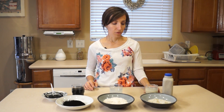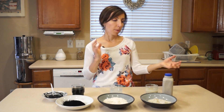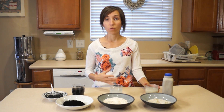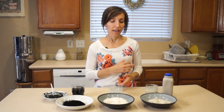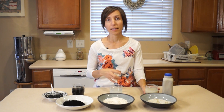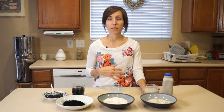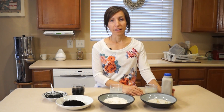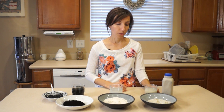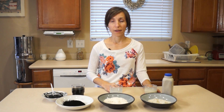Bentonite clay is also full of electric ions so to speak, and when applied topically has the ability to reduce pain by 80 or more percent, especially for things like burns. I believe that when we drink the bentonite clay it's also increasing the overall voltage in our body and therefore helps us to heal more quickly. Bentonite clay is also great at alkalizing our body, which helps us to have a stronger immune system and to detoxify as well.